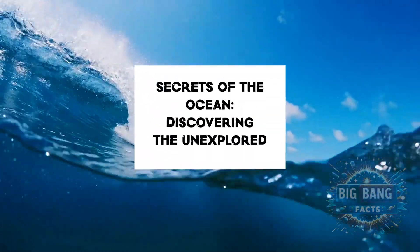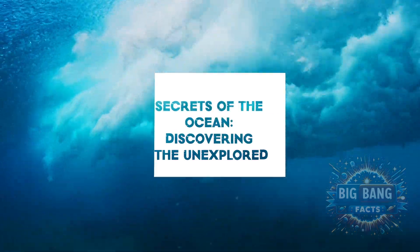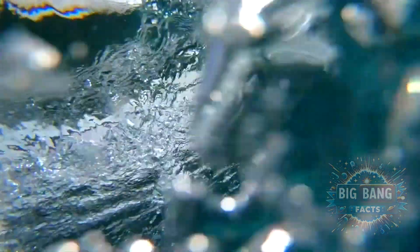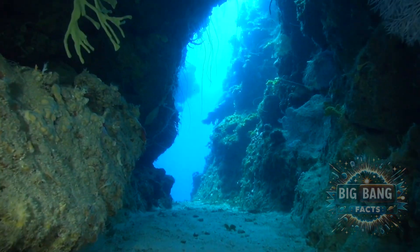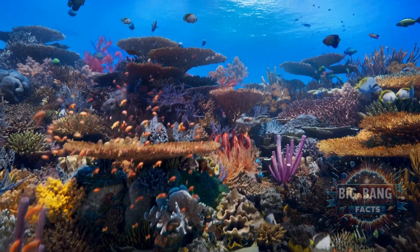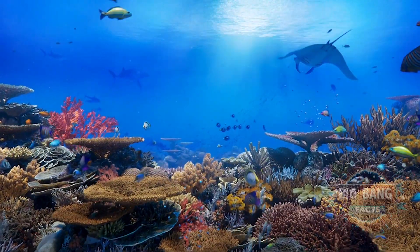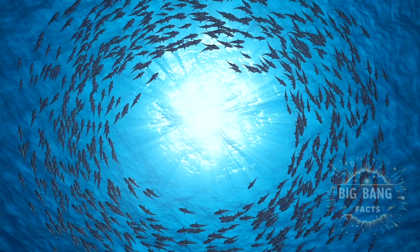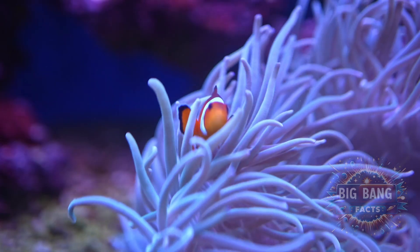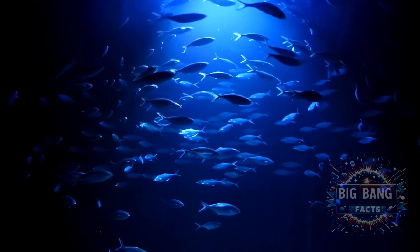Secrets of the Ocean: Discovering the Unexplored. Welcome, adventurers and ocean enthusiasts. Today, we dive deep into the heart of our planet's final frontier — the vast, mysterious ocean. Covering over 70% of the Earth's surface, yet more than 80% remains unexplored and unseen by human eyes. Join us as we unveil the secrets of the ocean, discovering the unexplored. Get ready to plunge into the abyss and uncover the mysteries that lie beneath the waves.